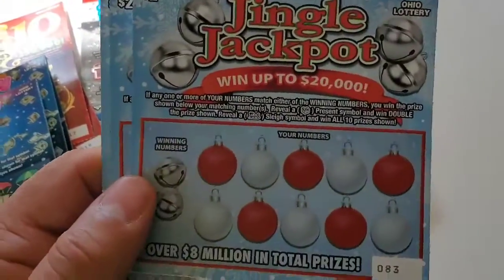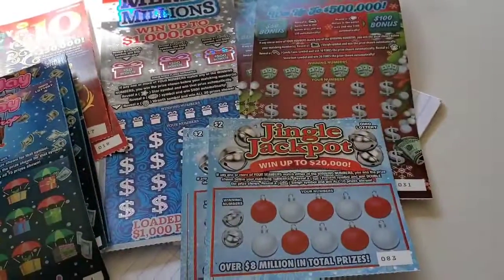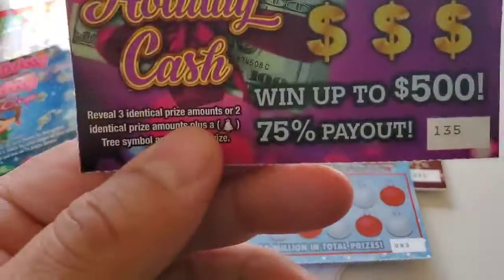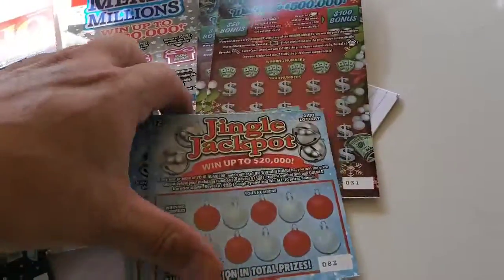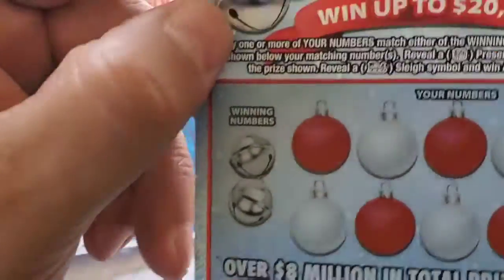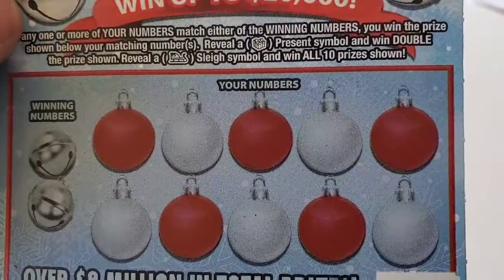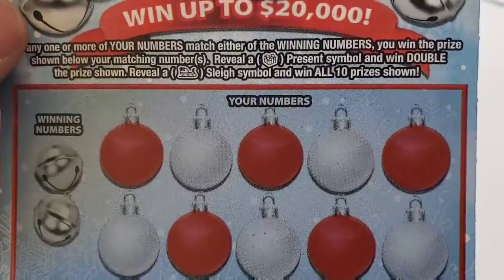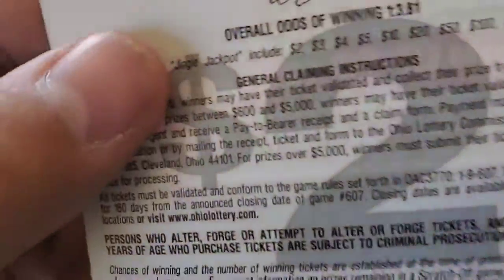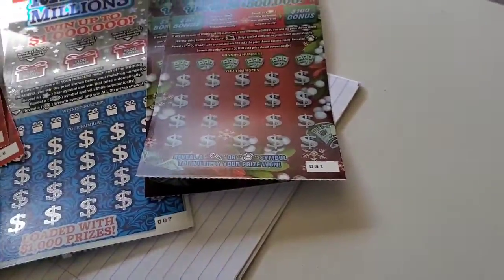And we have some of the new $2 Jingle Jackpot. You can win up to $20,000 on this. You have to get matching numbers to win, and reveal a present to win double, get the sleigh to win all 10 prizes. The odds on this one: one out of 3.81. That's the $2 Jingle Jackpot.